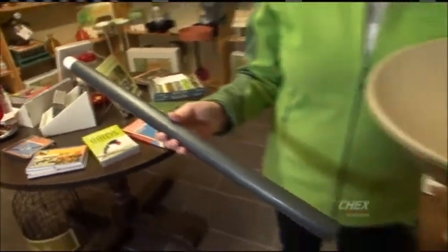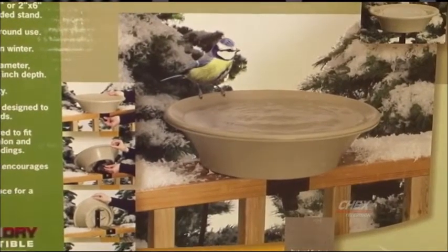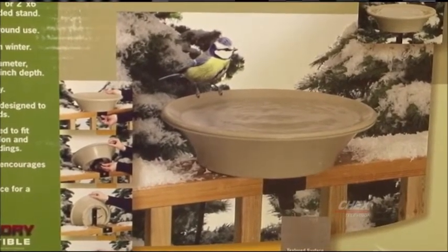The heated birdbath can be mounted on a pole right in the ground, or it comes with a little clamp so you can mount it right on your deck rail, which means you can have it really close to your back window.